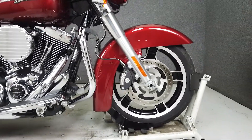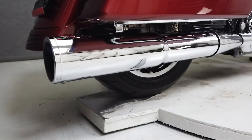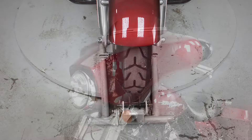Additional upgrades include an open air intake, aftermarket windshield, aftermarket grips, radio trim, timing cover, saddlebag latches, passenger foot pegs, and the hardware needed to add a quick detachable backrest. In addition, the inner fairing has been painted.